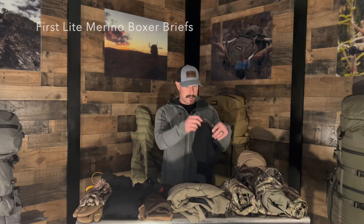Hey guys, Dennis here with Initial Ascent. I'm going to discuss my late season mule deer hunting apparel — basically my layering system that I'm going to have with me. We'll just start with the base layer.